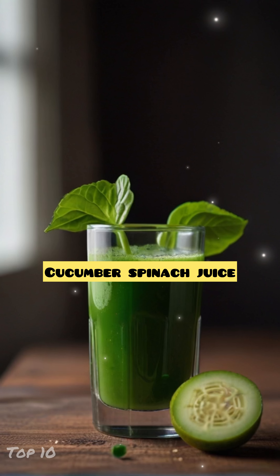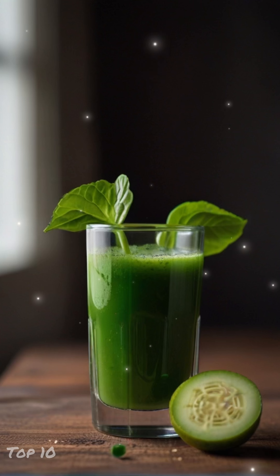Number 6: Cucumber and Spinach Juice. Cucumber is hydrating and contains silica, which strengthens connective tissues for firm and clear skin, and spinach is packed with nutrition that benefits the skin.